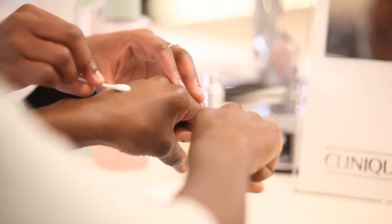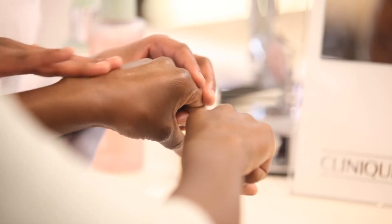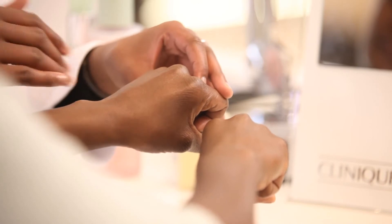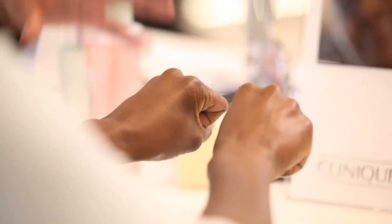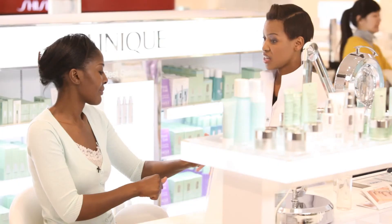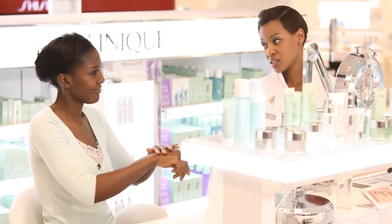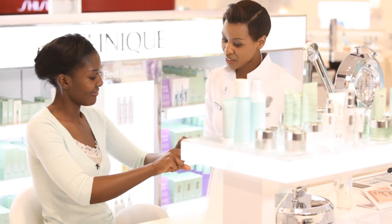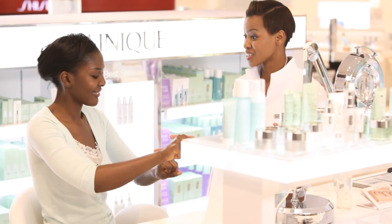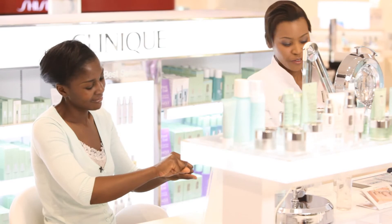I'm going to place the same amount of the Dramatically Different Moisturizing Gel on the other hand. Now before I place a second piece of tape on the hand whereby we use the three-step skincare system, I'm going to ask you to feel both sides of the hands for me. Feel and look to see as to which one feels better. This one feels better — the one where you use the three-step skincare system. So now I'm going to place a second piece of tape so we can see the difference.